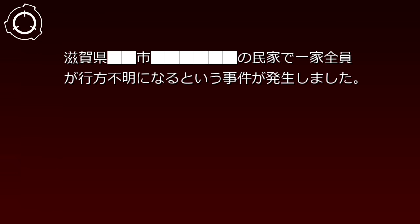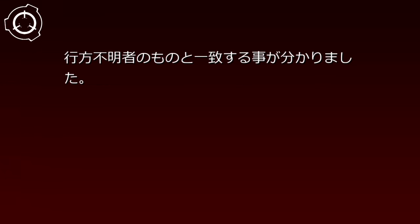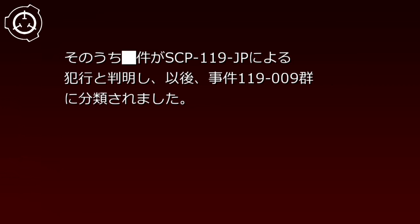事件記録119-009。日付：1990年月。滋賀県市の民家で一家全員が行方不明になるという事件が発生しました。事件現場には飲みかけの温まった飲料があり、メディアは蒸発事件として報道しましたが、財団では特に異常現象として着目していませんでした。しかし、発見された（編集済み）を構成するDNAが行方不明者のものと一致することが分かりました。その結果をもとに、世界各地で確認された、直前まで生活していた痕跡があった行方不明事件を再調査したところ、そのうち複数がSCP-119-JPによる犯行と判明し、以後、事件119-009群に分類されました。